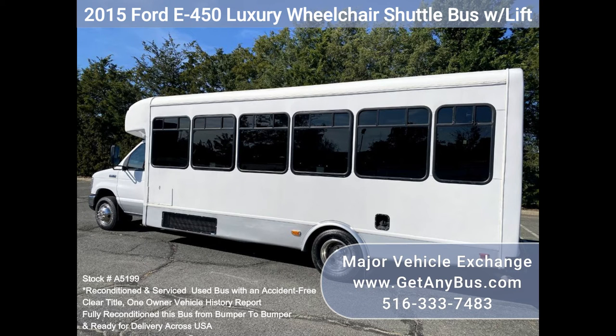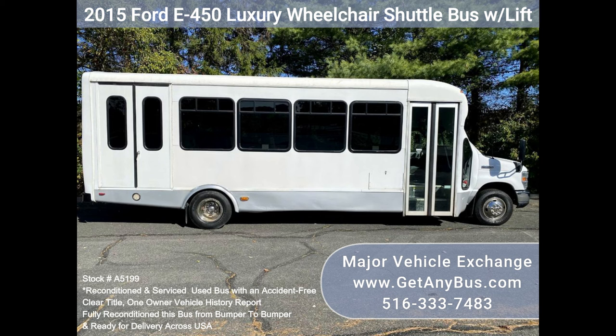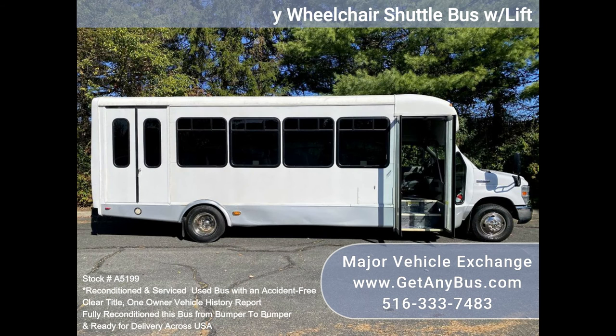We have reconditioned this bus as needed and have detailed it to give it an excellent appearance. The bus is in excellent condition, was well cared for, and received fleet service regularly. The bus was fully serviced and inspected as part of our reconditioning process. Any repairs were done as needed to make this bus fit very nice.